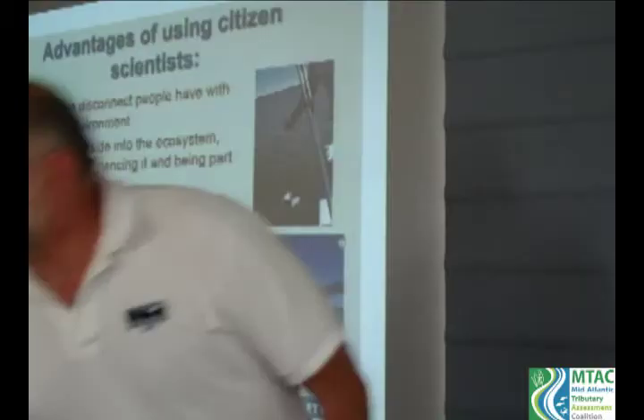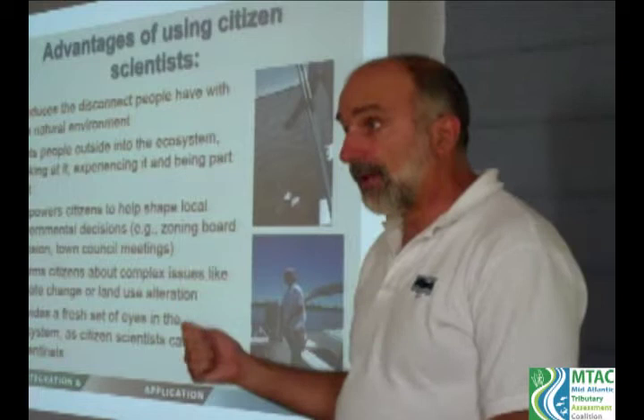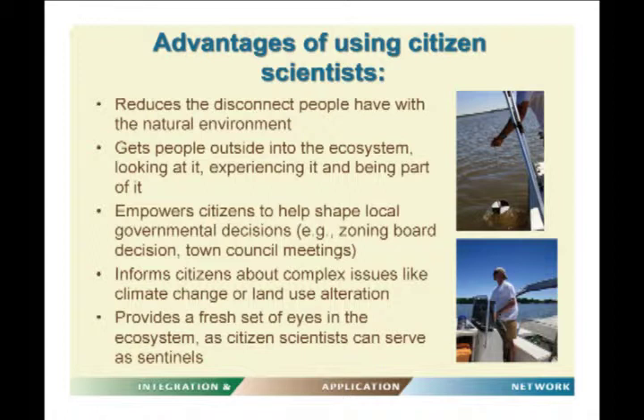Advantages of using citizen scientists are that it reduces the disconnect people have with the natural environment and the agencies that manage those environments. It's a great opportunity to get people outside into the ecosystem, experiencing and observing it firsthand. It also empowers those citizens to help shape local government decisions — if you go to a town hall meeting and say you were on the river and saw something, it has a lot more credibility.